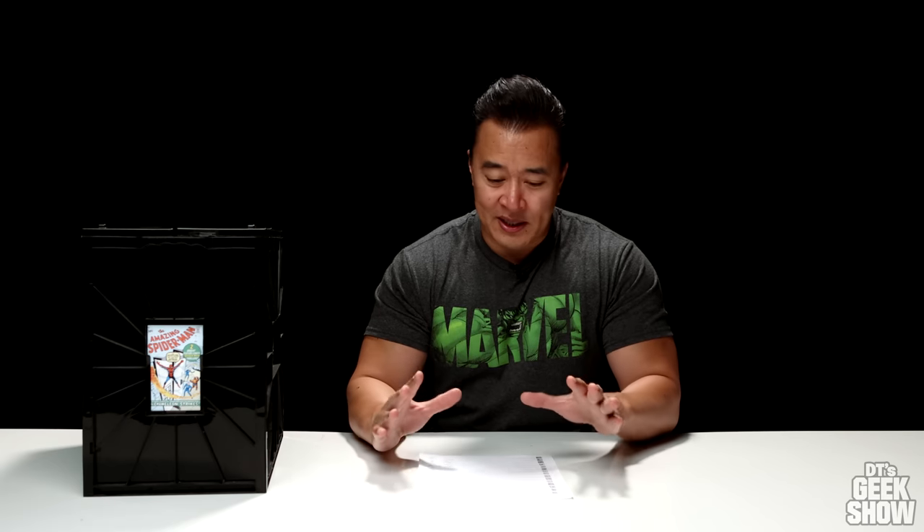Another reason why this took so long to make was that every time I was going to film this video, I had to update the values, and that required me to switch the order and update the list. It just wasn't fun. But I have everything up to date as of today. If you guys are watching this in the future, the prices are probably way different.